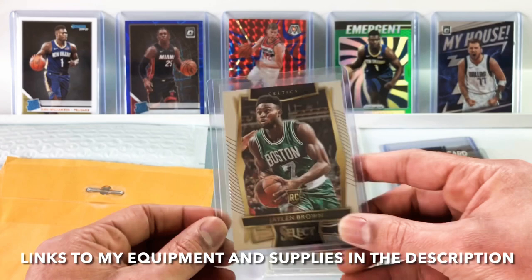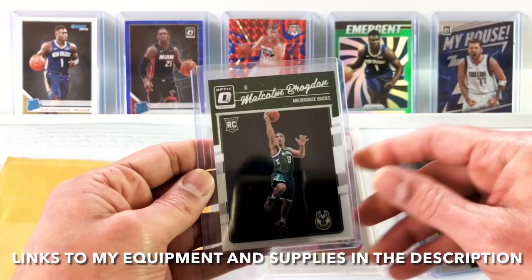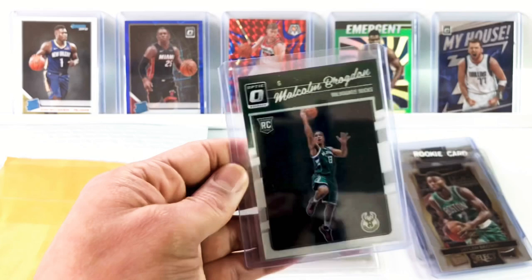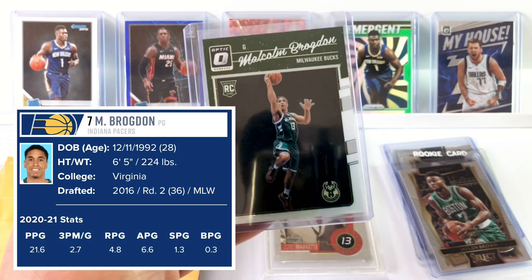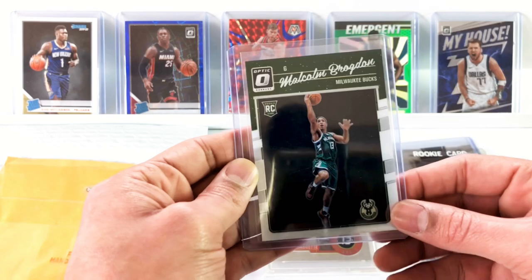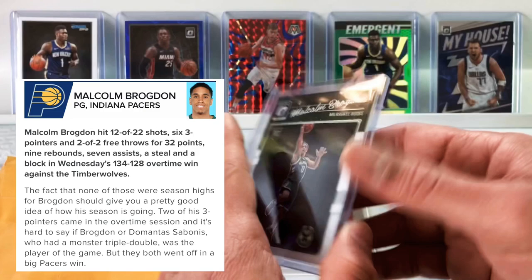Next is another guy who has been going off this season — Malcolm Brogdon. This was only $5, it's an optic rookie card, 2016-2017. Malcolm Brogdon is ranked even higher than Jalen Brown this season in fantasy — I think he's ranked around 24th, a top 25 player having an amazing season. He's averaging 44% from the field, 91% free throw, 3 threes a game, 22 points, 5 rebounds, 7 assists, and a steal. Went off on Wednesday for 6 threes, 32 points, 9 rebounds, 7 assists, a steal, and a block, shooting 55% from the field and 100% free throw.